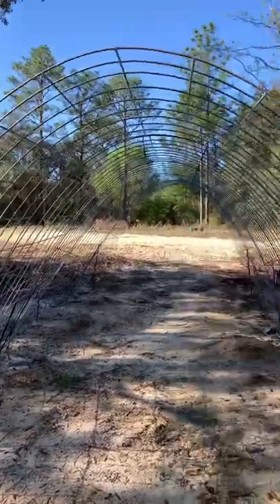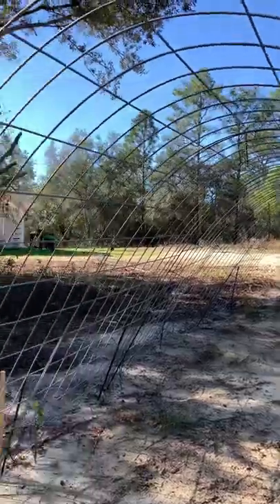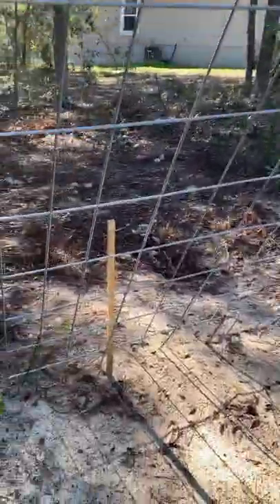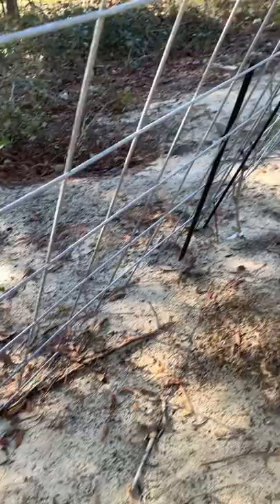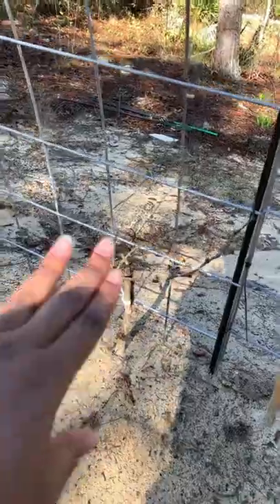Hey Team Foster Family Fun. I wanted to give you guys an update on the grapes that we're growing on the cattle panels that we're using as a trellis. They're all doing well. Some of them are actually getting leaves on them. All of them are growing — even if they don't have leaves, they've actually grown very, very high.